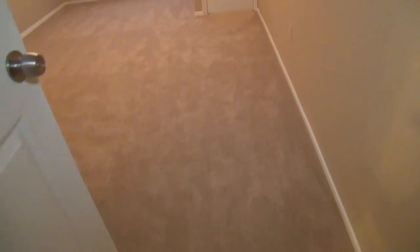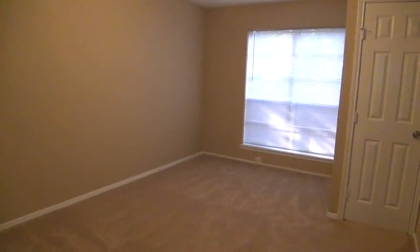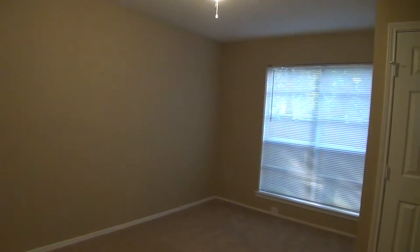Right next to the pantry we have a coat closet. This would be bedroom number two — it's a good size, deep bedroom. You've got a closet, ceiling fan, and blinds. Nice neutral colors. It's about 11 by 14, so it's a good size bedroom — much larger than average.